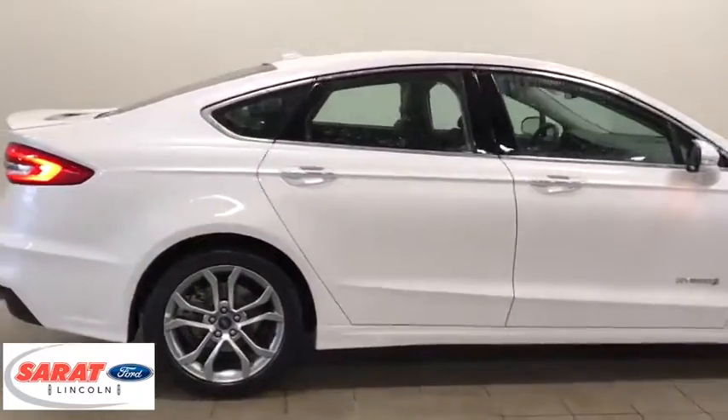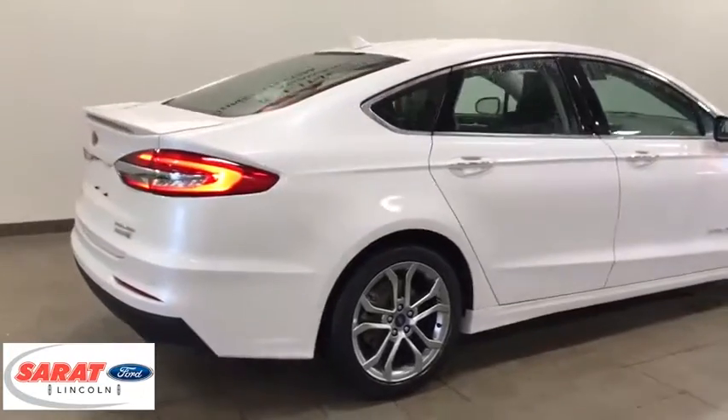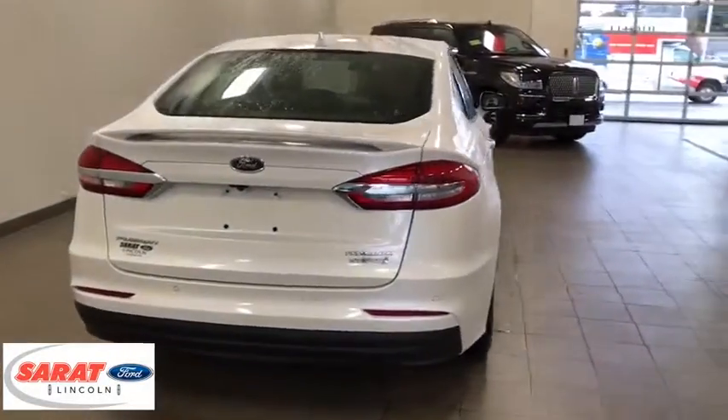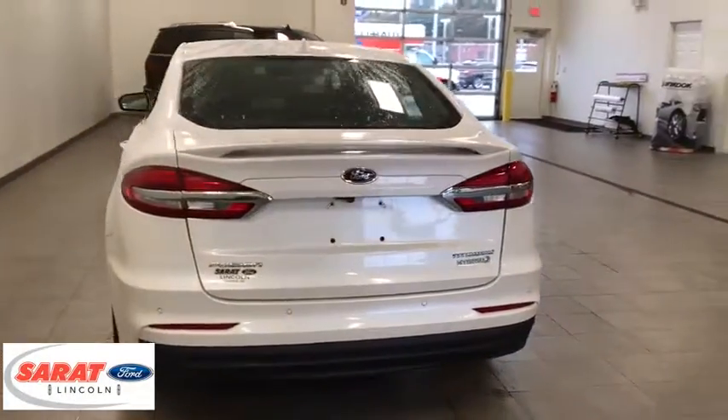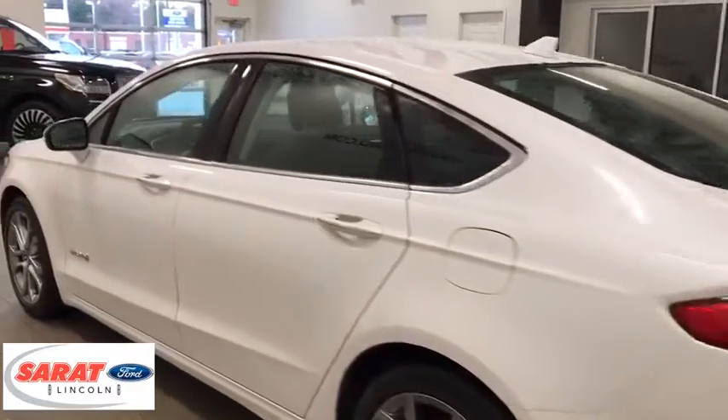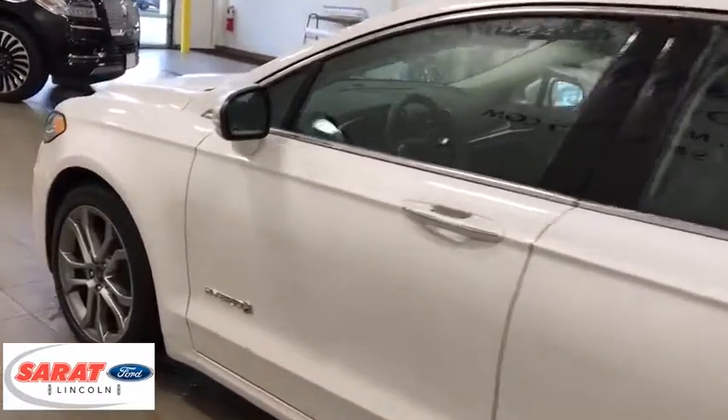Keyless entry, lane departure warning, backup camera, front wheel drive, universal garage door opener, fog lights, compass, trip computer, clock, tachometer, outside temperature gauge, brake assist, steering wheel controls, rear spoiler, power rear window sunshade.